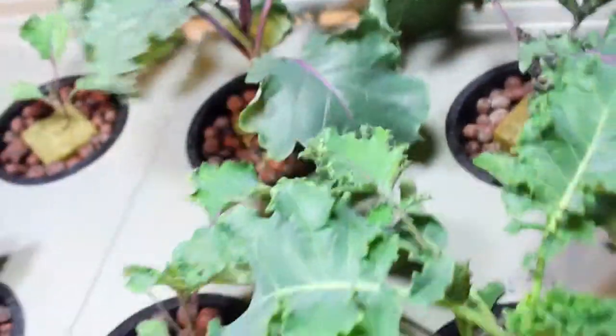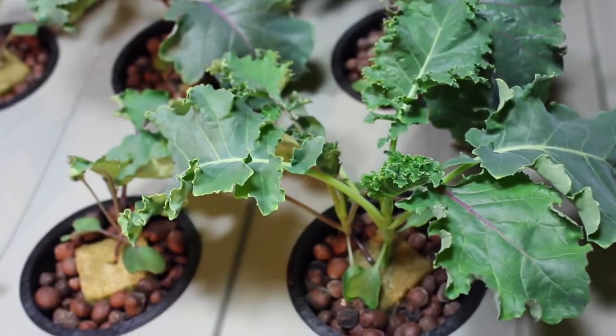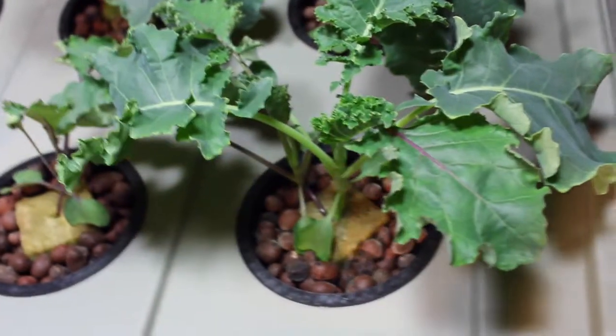So everything's looking great here, no complaints on our end. Our 480 watt Mars Hydro LED seems to be doing the job.